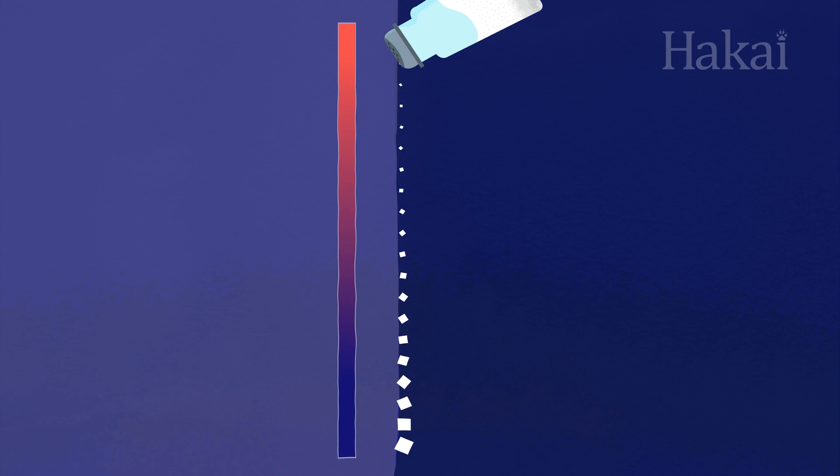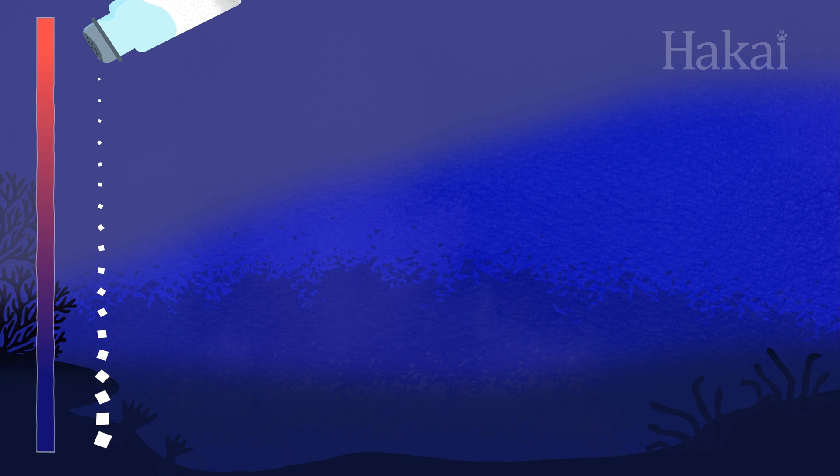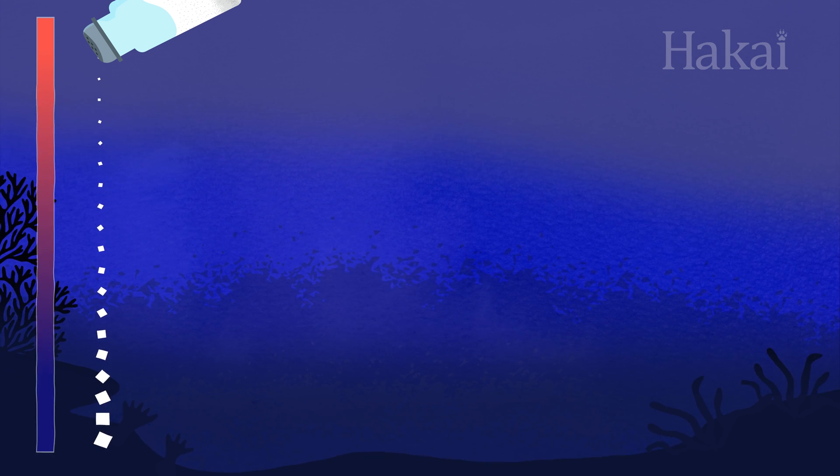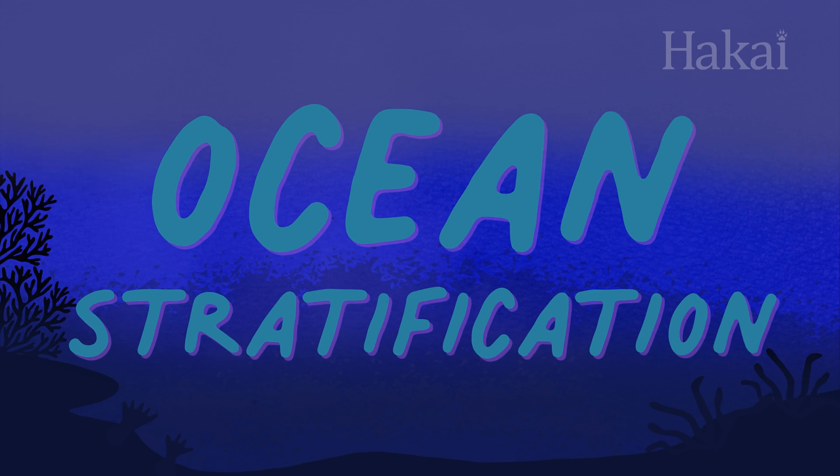The coldest, saltiest water is the heaviest, so it sinks to the bottom, and the warmer, less salty water is lighter, so it floats toward the top. This layering of the ocean's water is called ocean stratification.